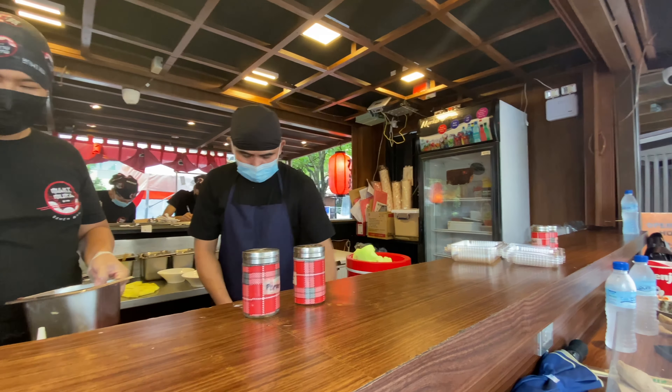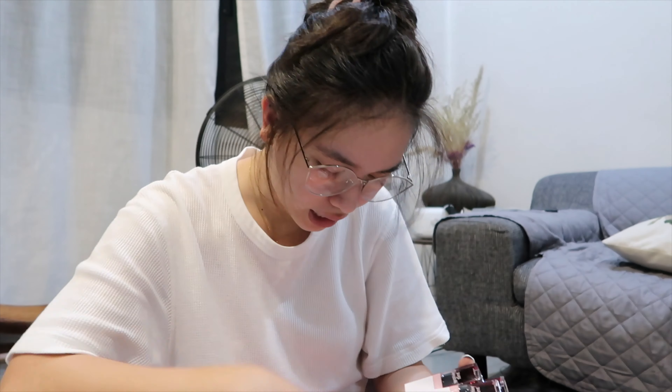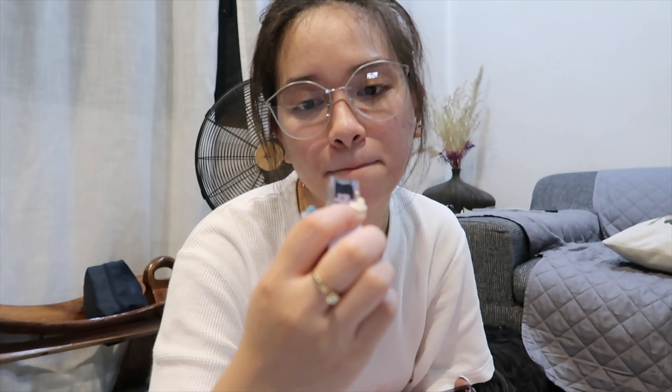I also got a package from Detail Cosmetics. This is their water tint — bagong release nila. Ang dami nilang shades — merong crush, sun-kissed, chili, wine, golden hour, blood, and boy beads. Ito lang lahat ng mga package na dumating habang nasa Pampanga ko.